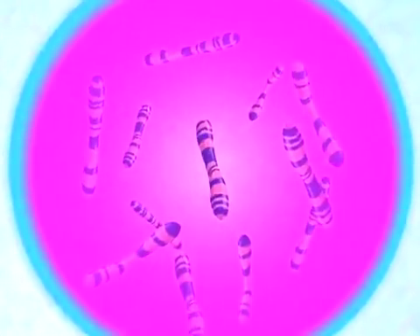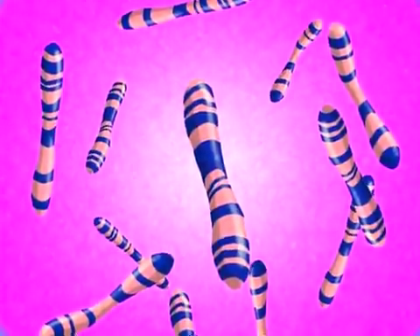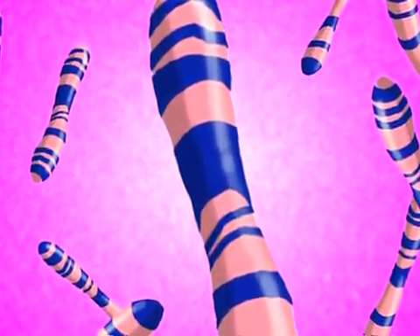By the second decade of the 20th century, it was clear that within the chromosomes are stored the units of heredity — the genes. But what still wasn't clear was the physical substance of the gene. What was it made of?